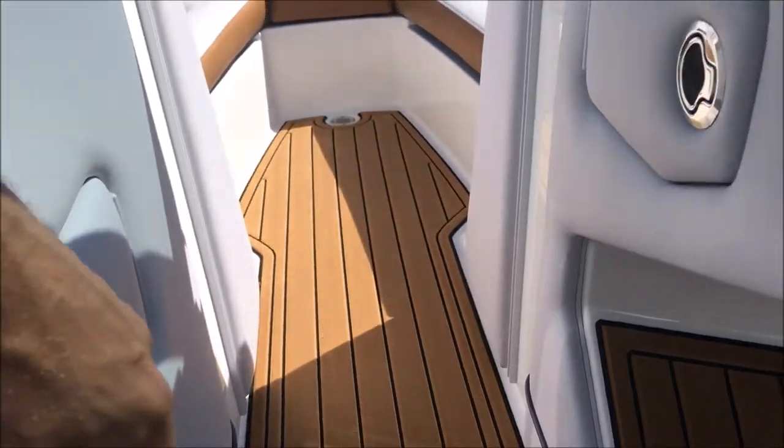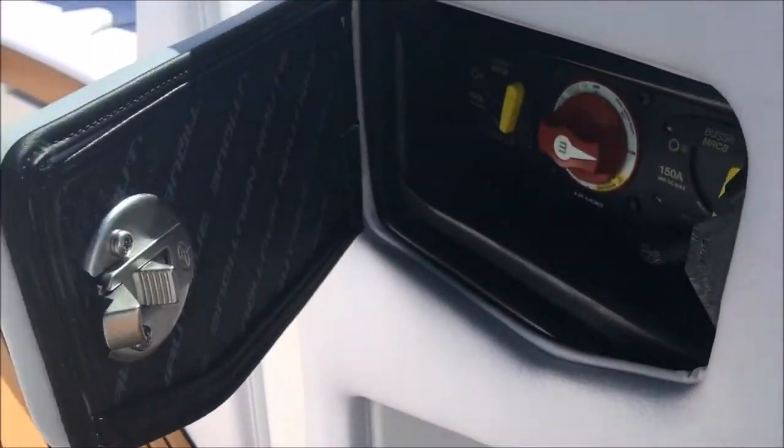The compartment on the left opens up to your trash can, and the one on the right opens up to your battery switch.